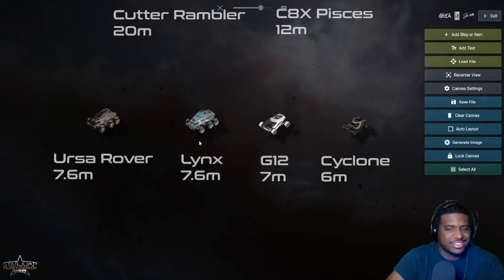The Lynx and Ursa Rover are also categorized as exploration vehicles — I believe the Lynx is more on the touring side. They're both fully enclosed, both have two size-one guns, can hold passengers in the back, and have detachable components and personal storage. The standard Ursa Rover can seat six, which is very valuable, and it has two exits with a ramp at the back — very good exploration vehicles.